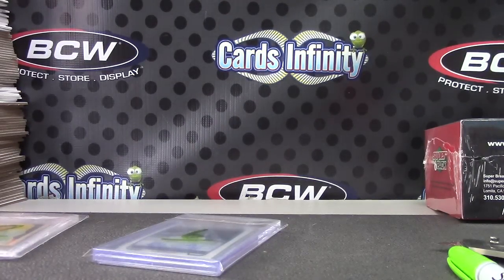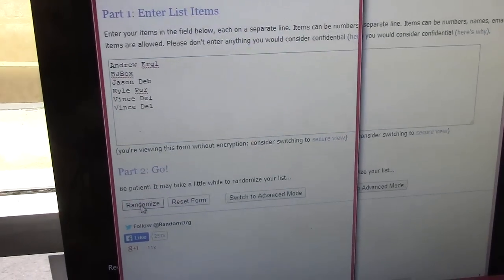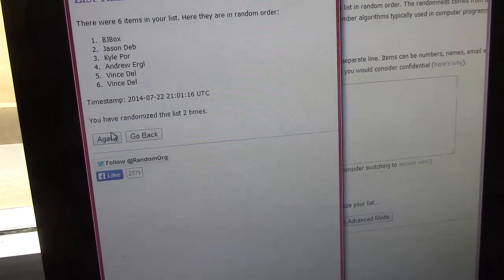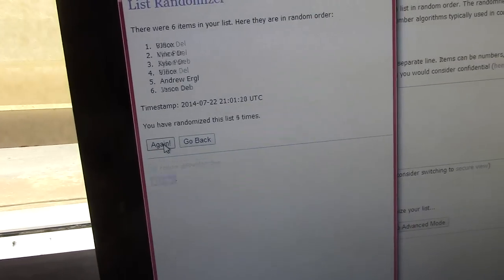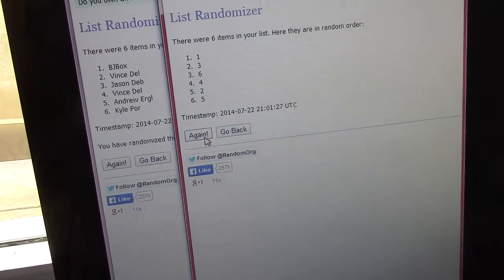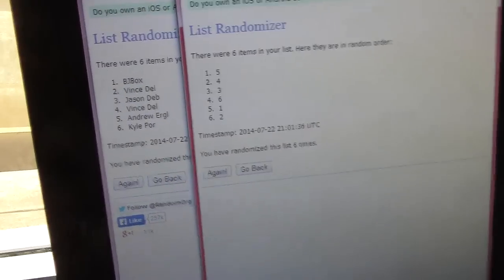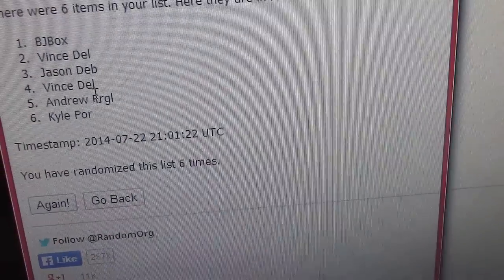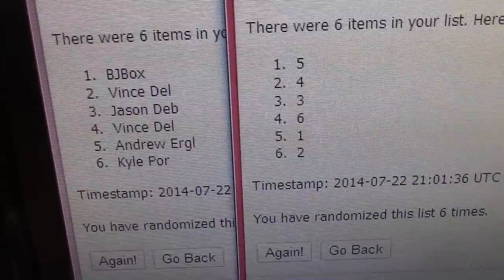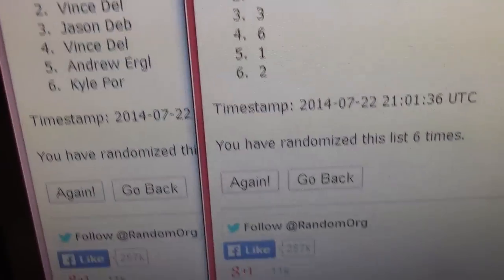Here we go guys — was there a monster in there? We're going to click the randomizer six times on each side. Whichever pack number falls on your side will be yours. Here we go: once, twice, three, four, five, and six. BJ box is on top — one, two, three, four, five, and six, six times. We have BJ pack 5, Vince pack 4, Jason pack 3, Vince pack 6, Andrew pack 1, and Kyle pack 2. There you have it.